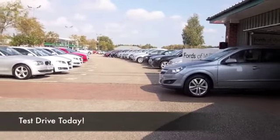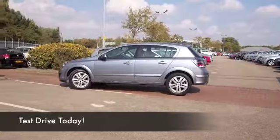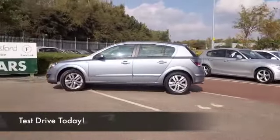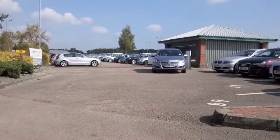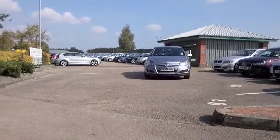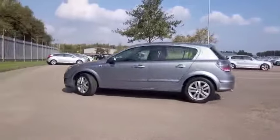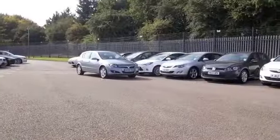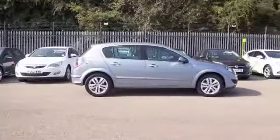Here we have dependable motoring from Vauxhall — the Astra, a car that ticks so many boxes. We've always got a fine selection in stock for you to choose from, and it really is a car you can't go wrong with. This one has the 1.6 petrol, which is a very sprightly performer. Vauxhall certainly have these very responsive engines.